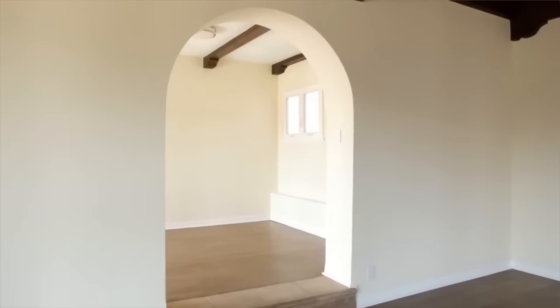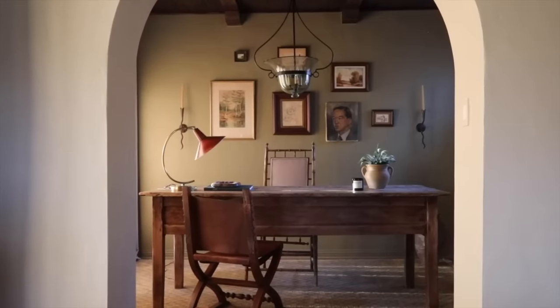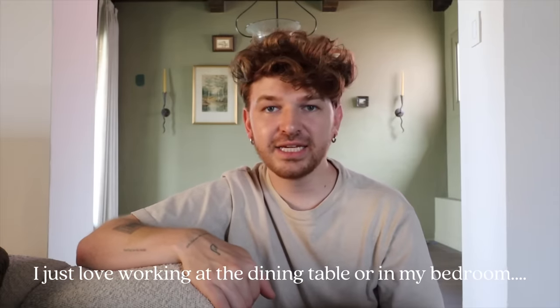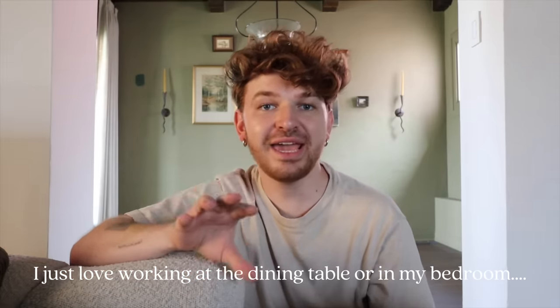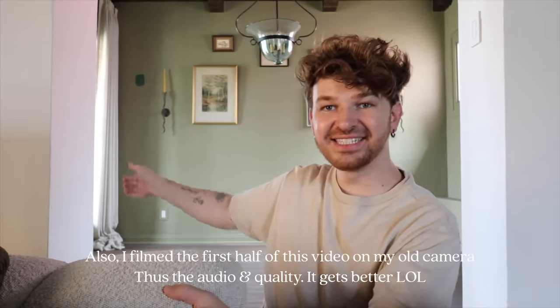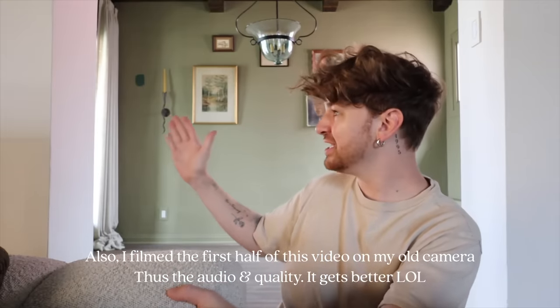Hello everybody! If you've been here for my home journey, I actually transformed this office space in July of 2023. It is now September 2024, and honestly, I don't think I sat in here more than five times over the past year, which is sad! This room has just kind of sat empty. I just have not used it, and it really is such a stunning space, so I want to make it more of a usable area. This is also where the large balcony is, and I do love going out on the balcony, but I just kind of walk through this room and don't pay much attention to it, and that's not how I want it to be.